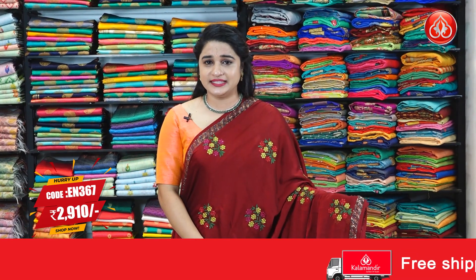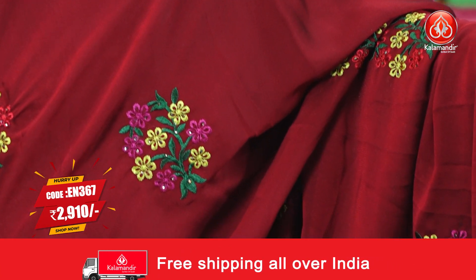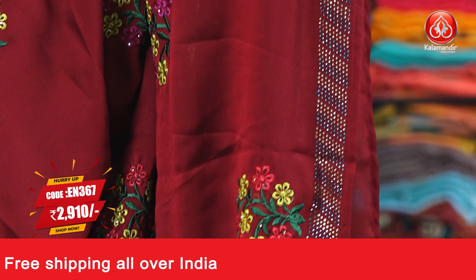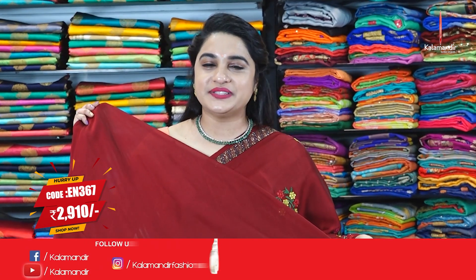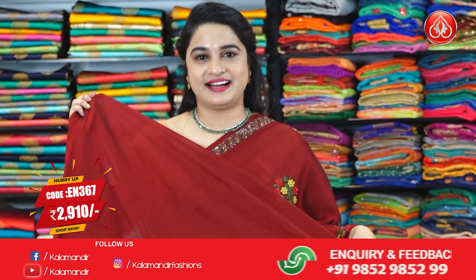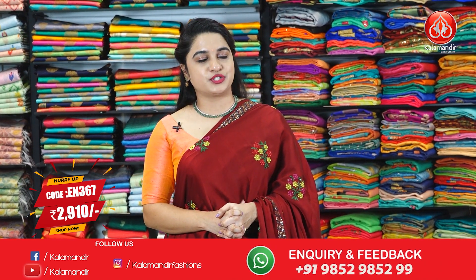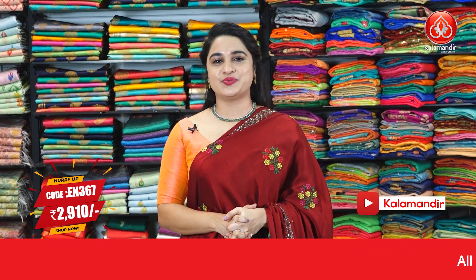Here comes a very classy and beautiful saree — the last saree from today's Banarasi fancy sarees at special price collection. It is in maroon color — a very traditional and trendy color. The body features embroidery floral bunches and stonework. The border is a self color border with stonework design, and it has a running pallu, paired up with a self plain blouse along with the stonework border. Saree code EJ367 and the special price is 2,009 rupees only. To purchase, take a screenshot and share it on our WhatsApp number.